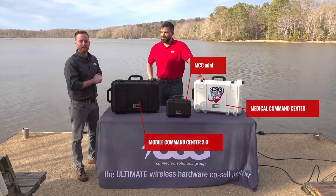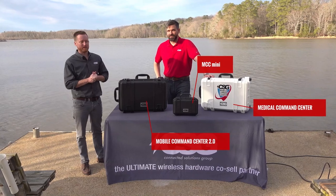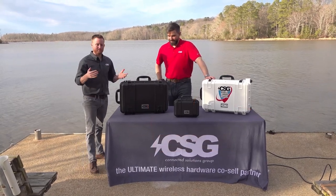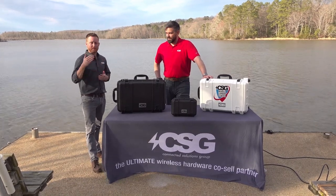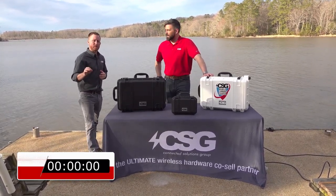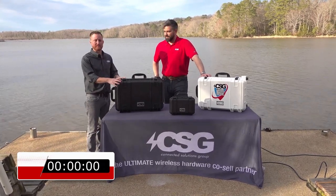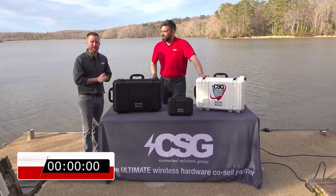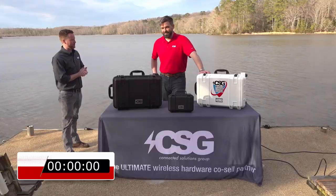We've moved down here to the waterfront, just steps away from where we ran that test on John's cell phone a few minutes ago, and we're going to fully set up the standard Mobile Command Center. We're going to have John walk you through every step. We'll put a timer up on the screen so you can see just how long from the time you get your Mobile Command Center on site to be up and running, connected on the Verizon LTE network and able to place phone calls.